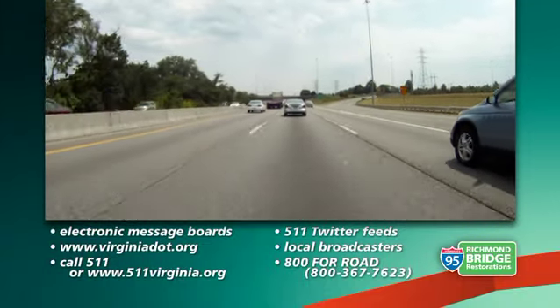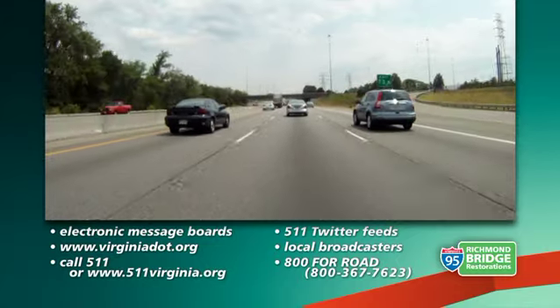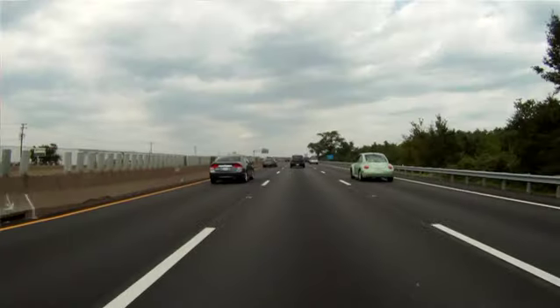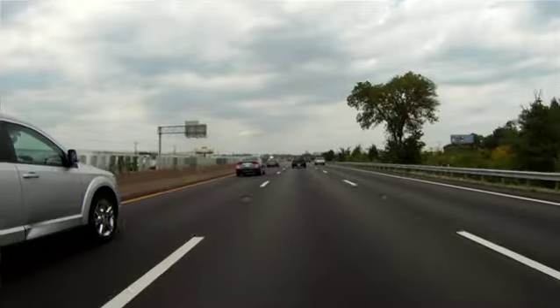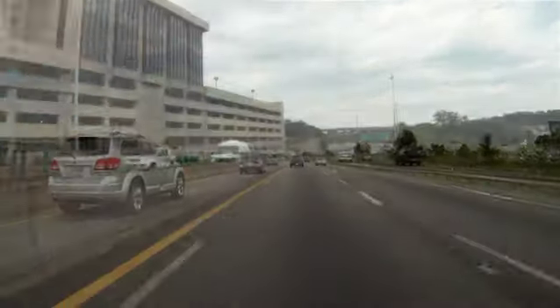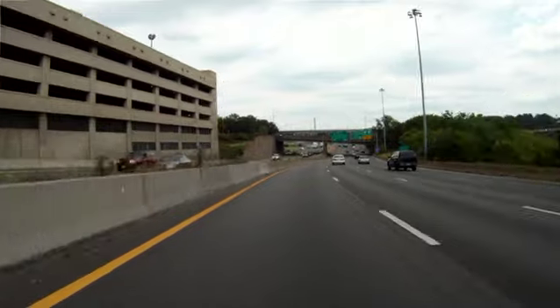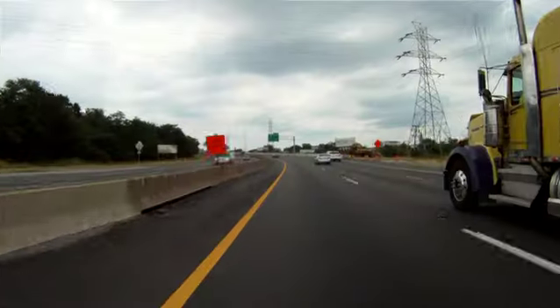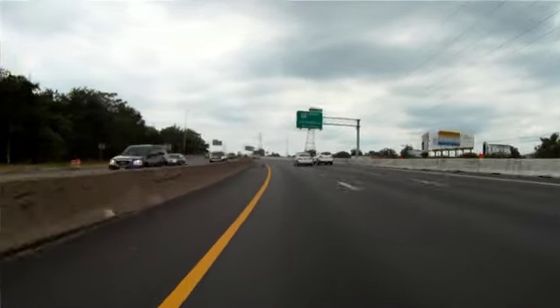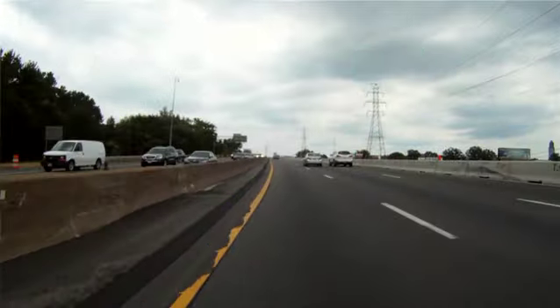These are all ways VDOT keeps everyone informed and moving. What's really important is for VDOT to engage with people, listen to their conversations, and actually respond to them — when they have questions about what this is going to do for their travel, whether they'll get from point A to point B on time, whether they'll run into problems or need a detour. All of those things need to be communicated to people ahead of time, and any questions they have need to be heard and responded to as well.